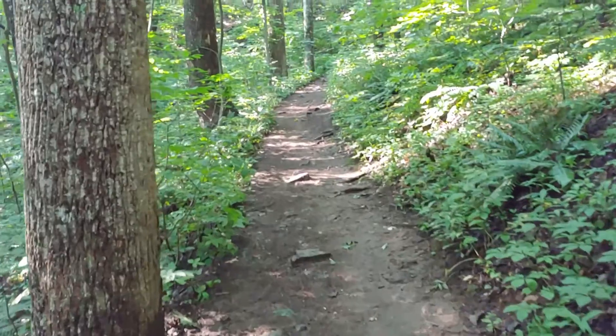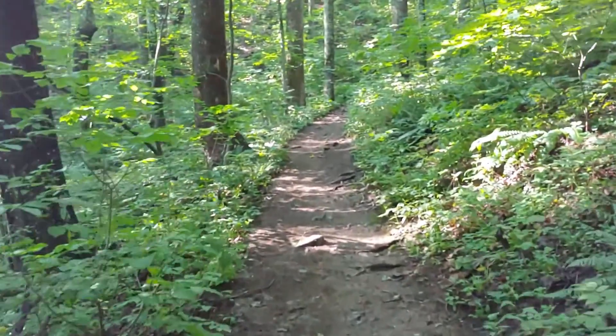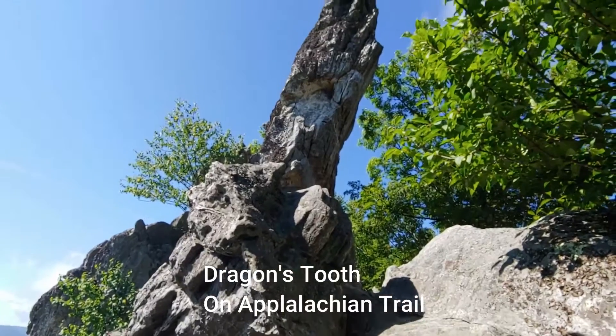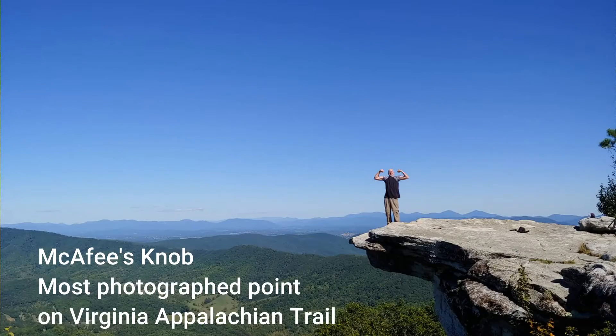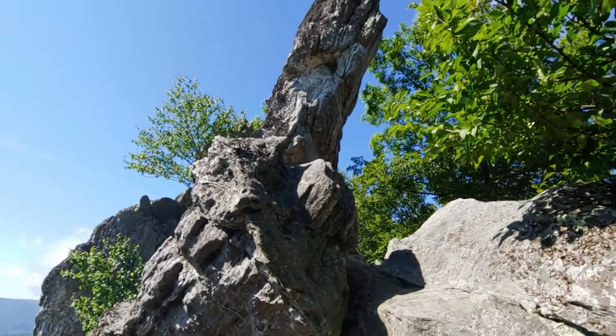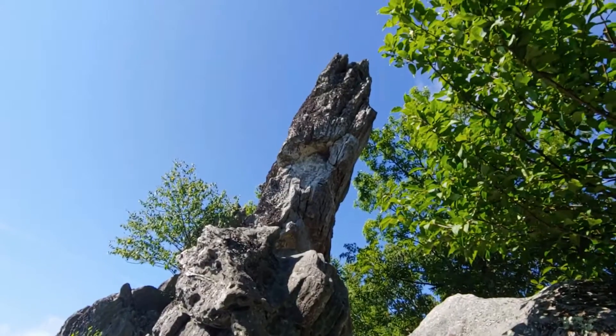Hi, this is Frank Taylor with Nature at Your Door. Today I'm on a spur trail that will take me up to the Appalachian Trail in southwest Virginia near Salem, where I will summit today on an Appalachian Trail point known as Dragon Tooth. It's pretty famous — it's close to McAfee's Knob, which is one of the most photographed points on the Appalachian Trail. But Dragon's Tooth is one of the favorite local hikes, and it's a great hike when you're on the Appalachian Trail to be able to stop and see that geological structure.